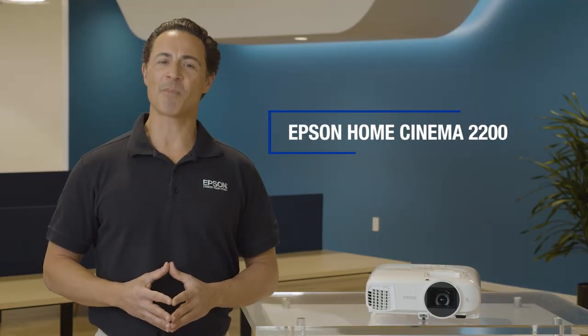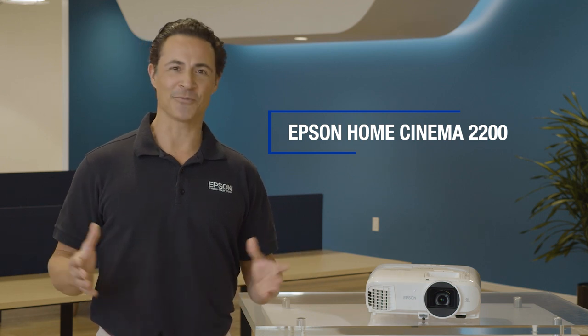The Epson Home Cinema 2200 smart home theater projector. Projection perfected.